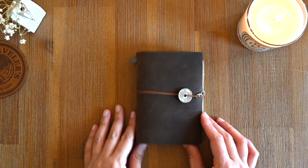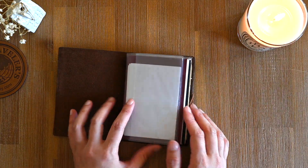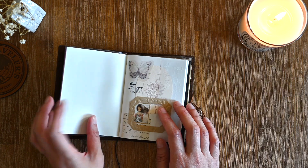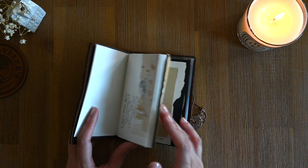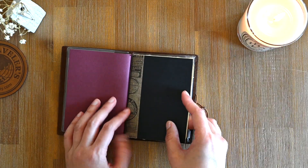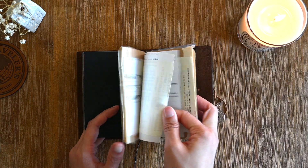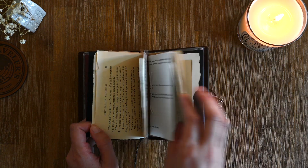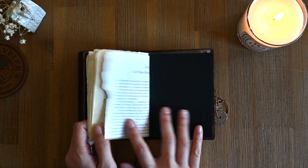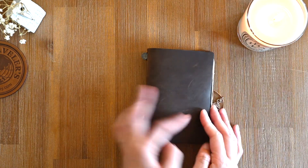My second traveler's notebook is in the brown leather — I've only just recently set this one up. It houses a plain notebook for collages, and the second notebook is one I made myself with some scrap paper I had lying around. In here I think I'm going to pop in some pressed flowers and maybe some notes if those flowers came from somewhere special.